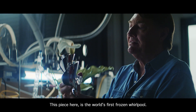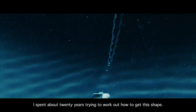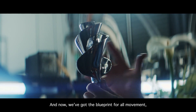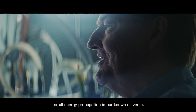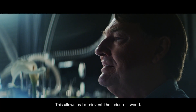This piece here is the world's first frozen whirlpool. I spent about 20 years trying to work out how to get this shape. And now we've got the blueprint for all movement, for all energy propagation in our known universe. This allows us to reinvent the industrial world.